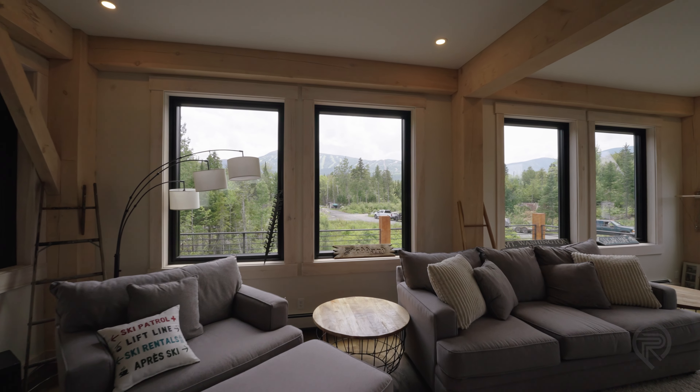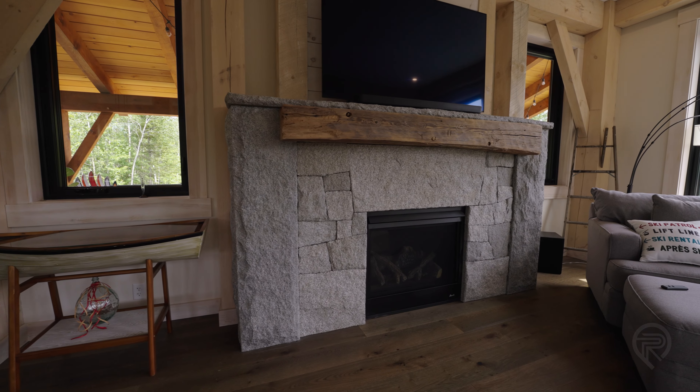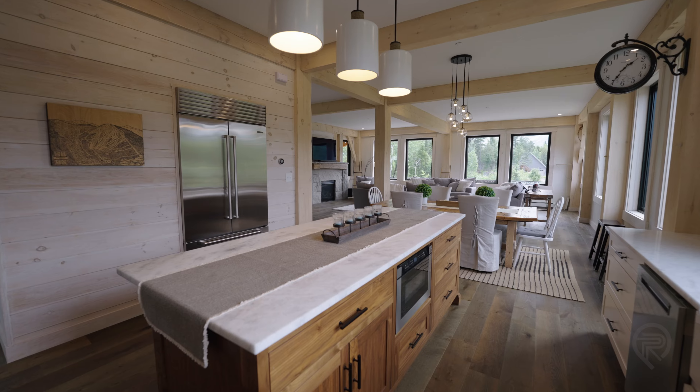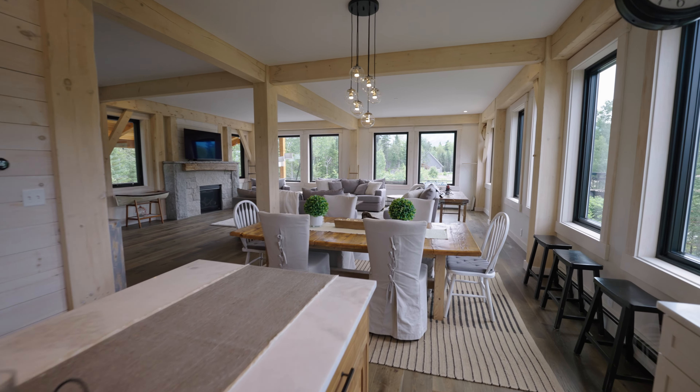One of the things we've tried to plan in all these houses is to position them to be courteous to the neighbor next door. Each house that we've built has a view of the mountain — you can see Sugarloaf — but you also have a tree buffer in between.